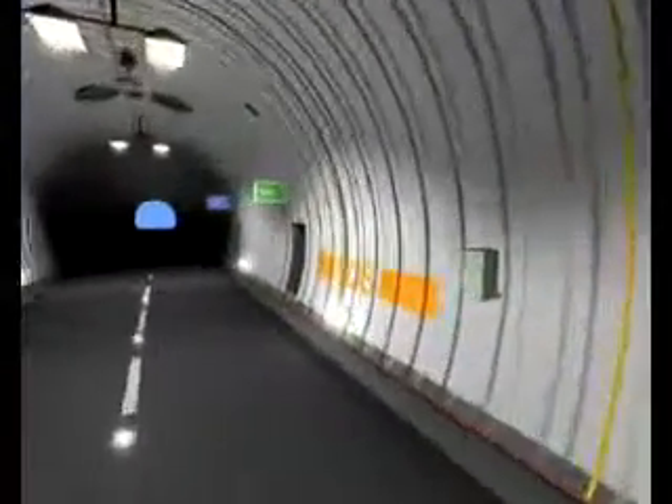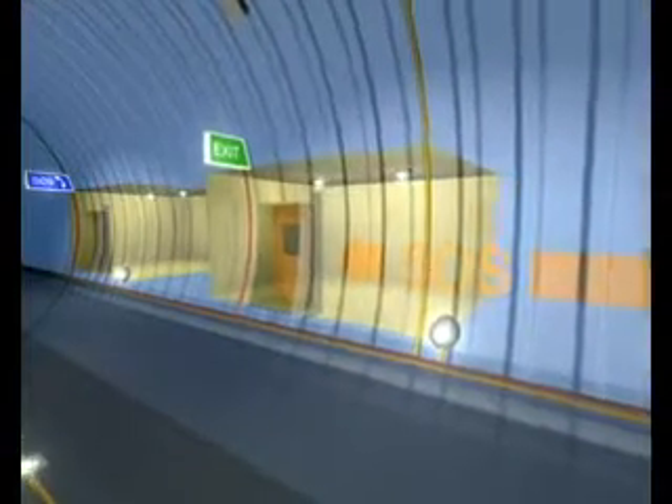Safety areas are illuminated with more intense light and ventilated. In such circumstances, information and instructions reach tunnel users through all communication channels. Evacuation routes and directions to safety areas are displayed on tunnel walls.